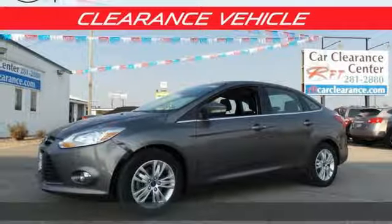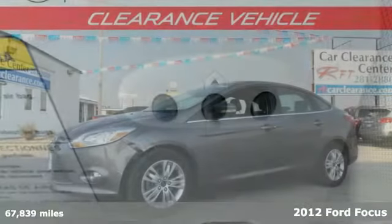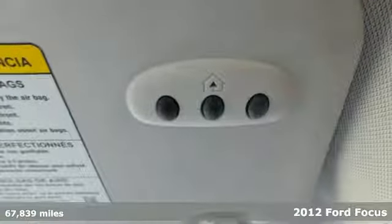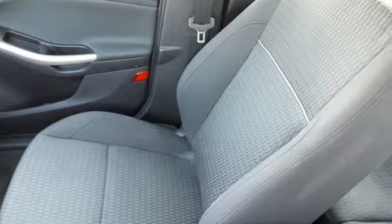Here's a 2012 Ford Focus. Get into this car and start utilizing its accommodating features like the variable intermittent wipers, CD player and power windows, locks and mirrors.